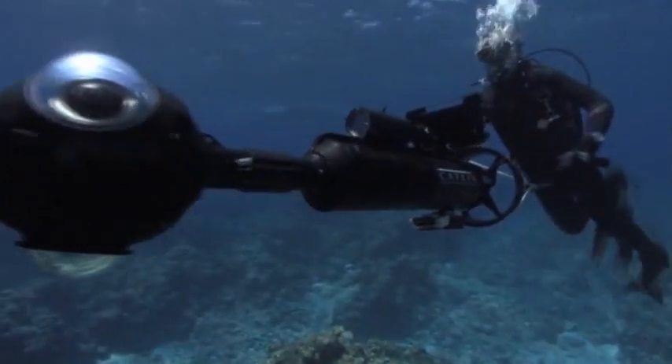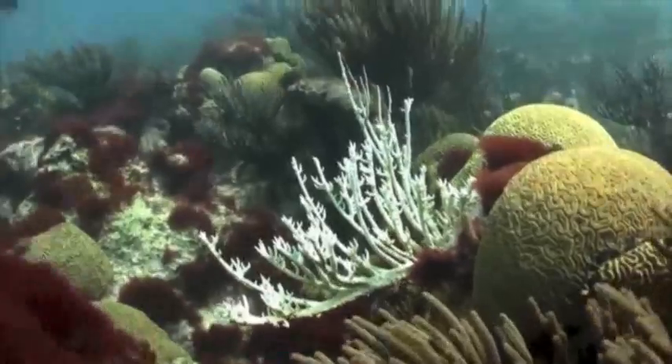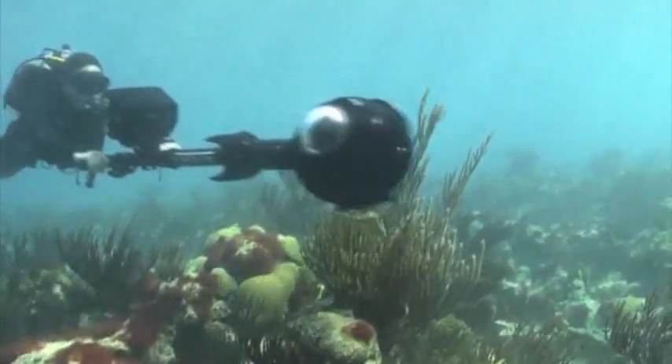The Catlin Global Reef Record has set out to take high-definition images of reefs around the world. They hope that producing a comprehensive record of their condition will lead to a discussion of possible solutions.